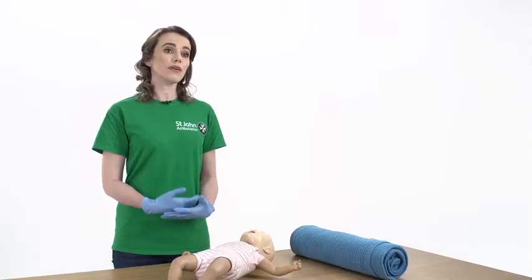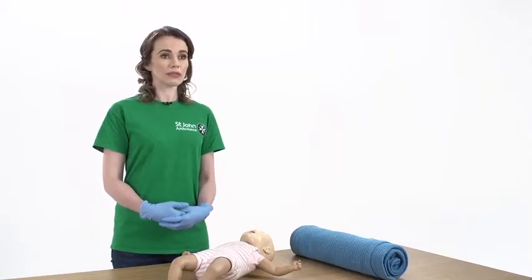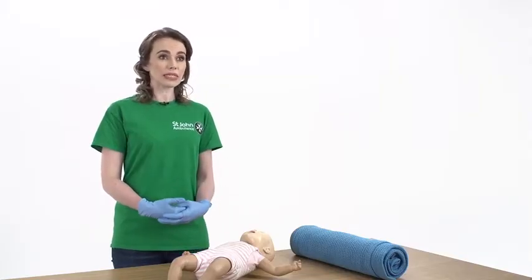Babies love exploring, but their little fingers and hands can easily get stuck in small spaces. Sometimes they may get hand or finger injuries such as bruises, cuts or fractures, or they may hurt or sprain their arm or wrist. In the following steps we'll cover hand and finger injuries, then we'll cover forearm and wrist injuries.